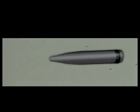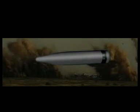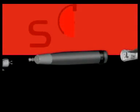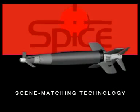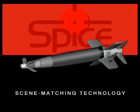Standard air-launched warheads are like blind dummies, which is why so many are usually required to destroy even a single target. Raphael's SPICE add-on guidance kit turns 1,000 and 2,000-pound general and penetration warheads into an advanced, standoff, autonomous, precise weapon system.